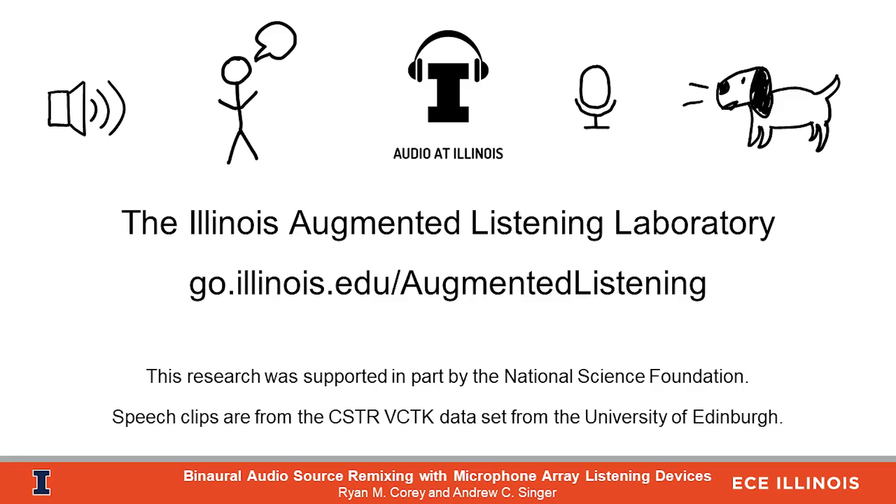The main takeaway from this work is that when designing augmented listening systems, there is a trade-off between signal enhancement — how much we want to change what the listener is hearing — and perceptual transparency — how much it sounds like the real world. The best approach is often to process the signals as little as possible and let the brain do more of the work. When we do need to make major changes to the sound scene, we can do that by using large microphone arrays. As these large arrays become more practical, it's important that researchers move beyond traditional single-target beamformers or source separation systems. Audio source remixing can provide a versatile framework for designing systems that change how we experience the world around us. Thank you for watching — if you'd like to learn more about how microphone arrays can change the way we hear, visit the Illinois Augmented Listening Laboratory blog.